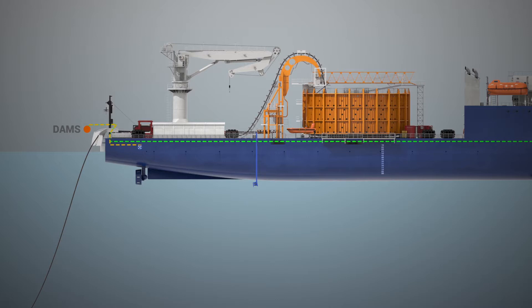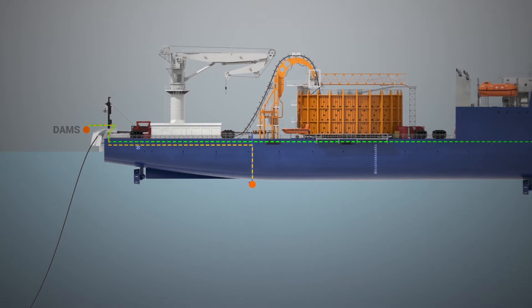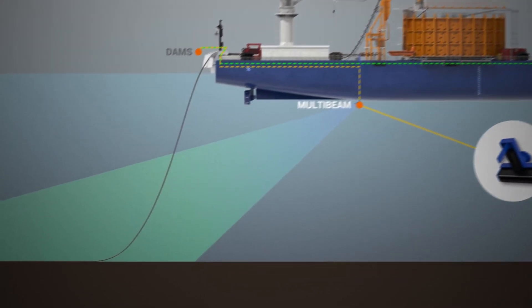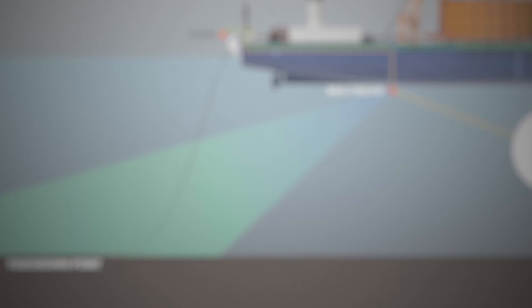Our DAMS has the option to connect with an external device, for instance a multi-beam. By adding the extra data points to the calculation, an even more precise touchdown point can be calculated.